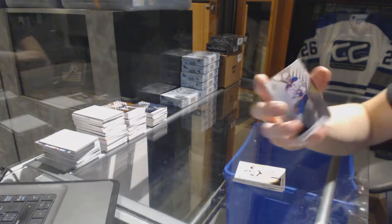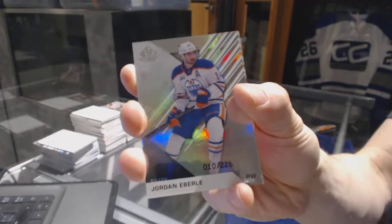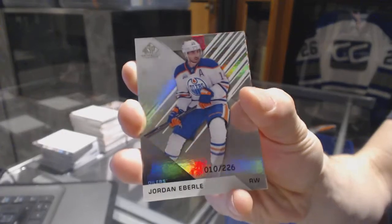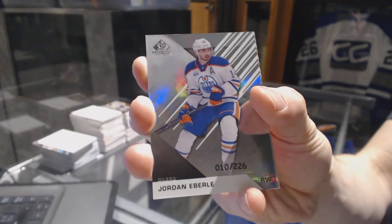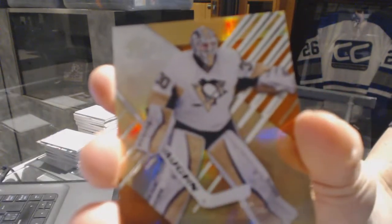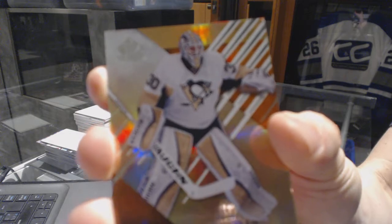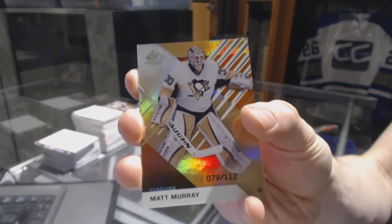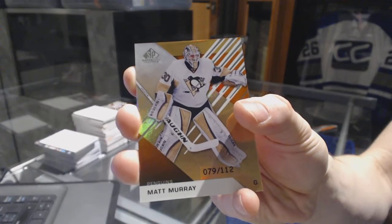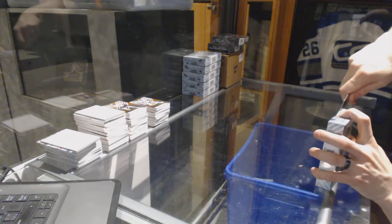Base rainbow number 226 for the Edmonton Oilers, Jordan Eberle. And a base orange rainbow, numbered to 112 for the Pittsburgh Penguins, Matt Murray. All right, box 5.